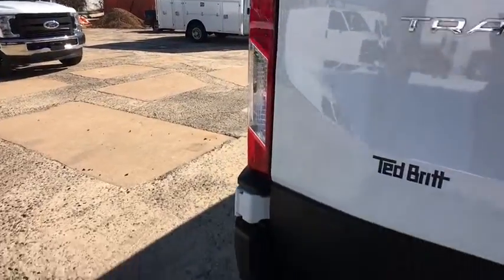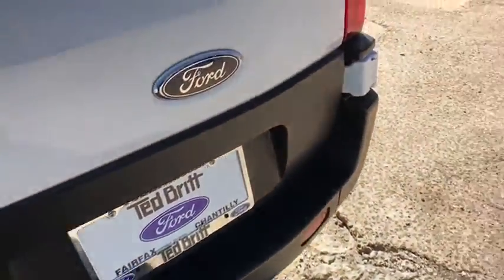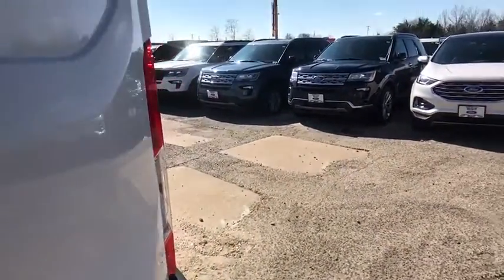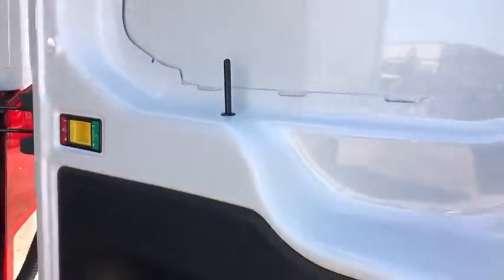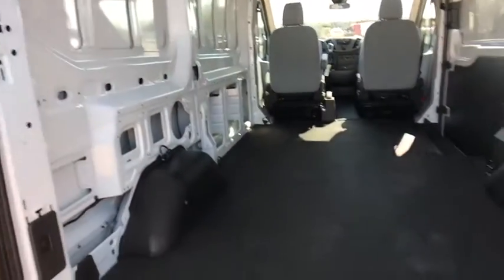Panic alarm, overhead console, tachometer, brake assist, front bucket seats, front reading lamps, tilt steering wheel, front license plate bracket, four-piece floor mat set, front wheel independent suspension, low tire pressure warning.